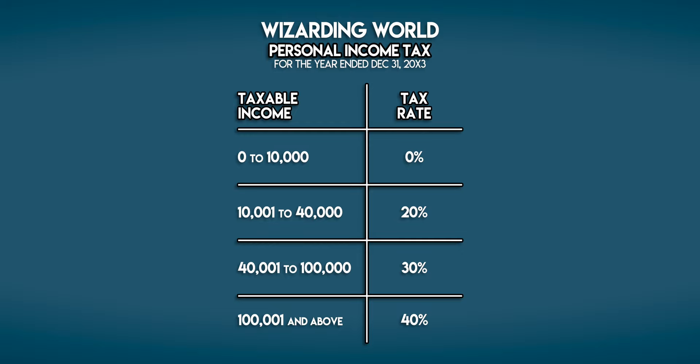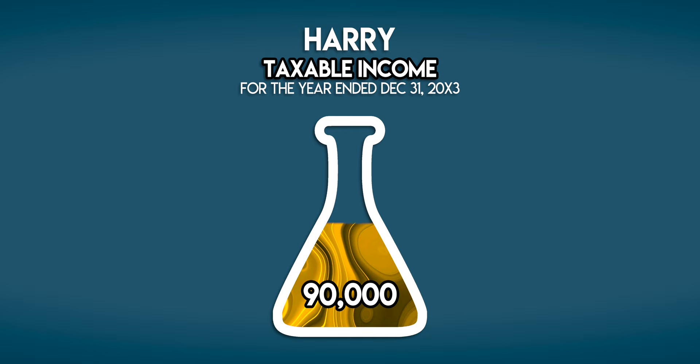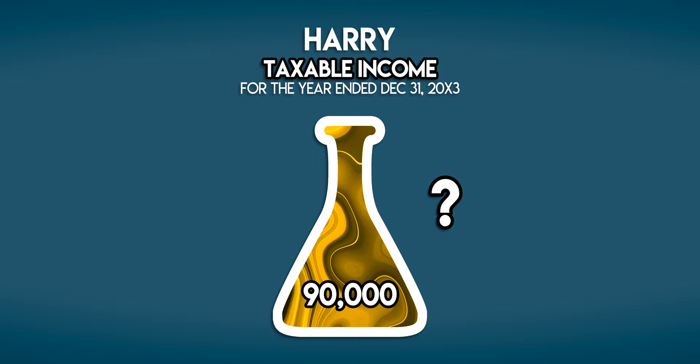Harry works as an Auror for the Ministry of Magic and earned 90,000 galleons during the tax year. How much tax does he owe and what is his tax rate?